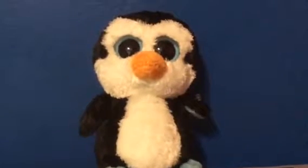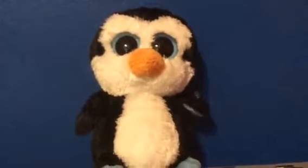So that's Beanie Boo number 53. This is probably going to be the thumbnail. Look at that. Let's get this.